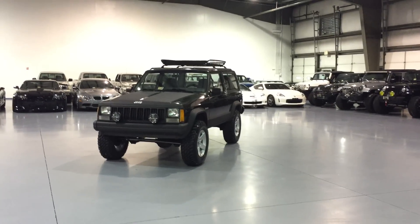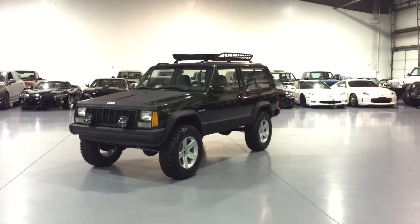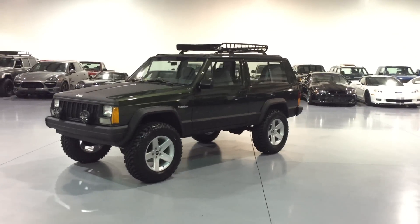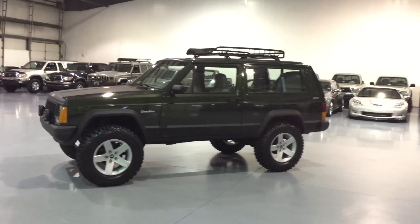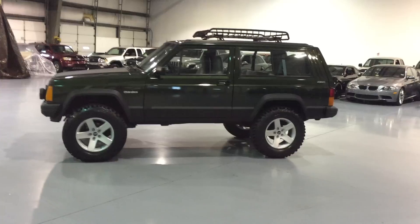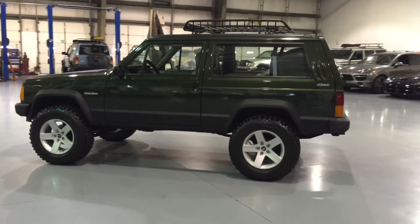Here at Davis Autosports, we are very excited to offer you this absolutely gorgeous 1996 Jeep Cherokee XJ two-door. This is a one-owner, Carfax-certified, guaranteed buyback vehicle with a flawless history, clean and clear title, in-hand, in-house, ready to sign over. Absolutely gorgeous moss green pearl paint, which up close in person is a gorgeous paint color.